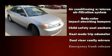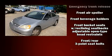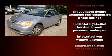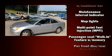Honda infused the interior with top-shelf amenities such as a tachometer, cruise control, and power windows. You and your passengers will enjoy the stereo system, which includes a CD player with AM-FM radio and four well-positioned speakers.